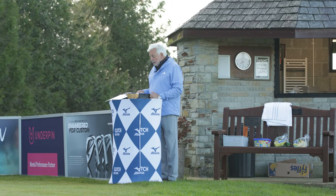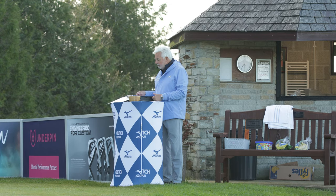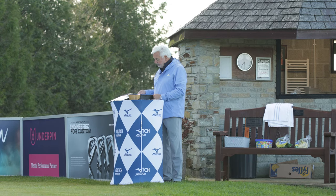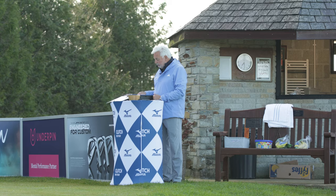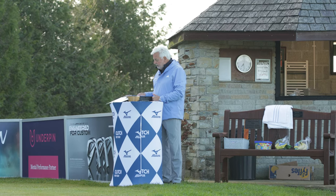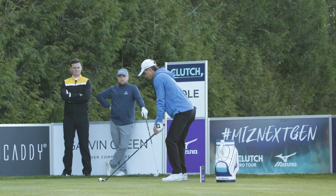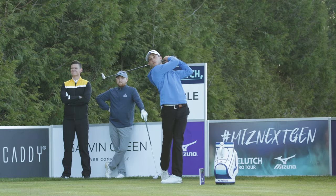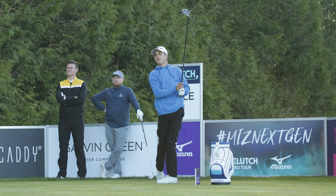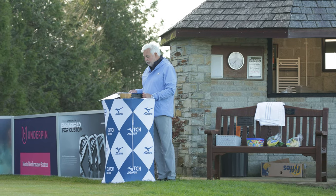Good morning and welcome to St Melian for the opening event of the 2023 Clutch Pro Tour. This is game number one. On the tee, Logan Vidovich. On the tee, Robert Noon.